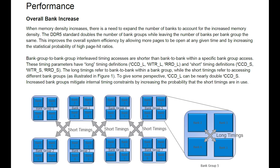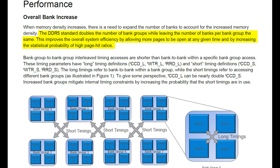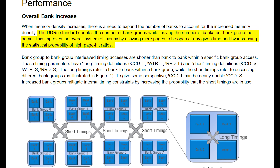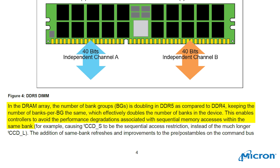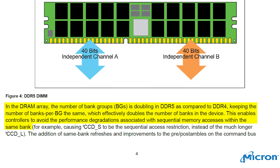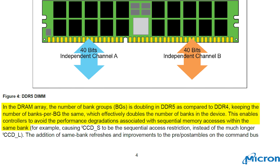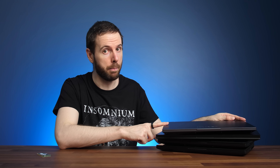Which makes sense when you consider the technical aspects: DDR5 doubles the number of bank groups while leaving the number of banks per bank group the same, increasing efficiency compared to DDR4. As per a Micron white paper, you won't get memory sticks with only two bank groups with DDR5, and this enables controllers to avoid performance degradation associated with sequential memory access within the same bank. I might test Ryzen 6000 in future once I get it in for testing, but DDR5 just seems better than DDR4 in this regard. Make sure you're subscribed for future memory testing content.